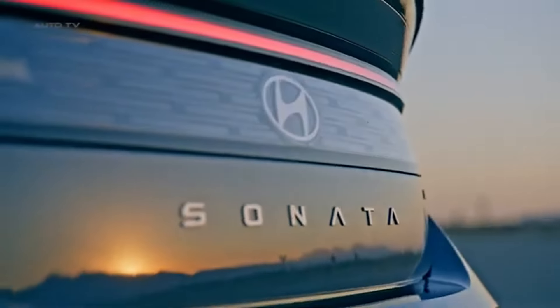Routine maintenance for the Sonata is also more affordable compared to some rivals. Hyundai's network of service centers offers competitive pricing on services like oil changes, brake checks, and tire rotations. Additionally, Hyundai's Car Care Express service ensures that routine maintenance is quick and convenient, helping you get back on the road without a long wait. Furthermore, the Sonata's design includes many components that are engineered for longevity, reducing the need for frequent replacements. For example, features like long-lasting LED headlights and high-quality brake pads contribute to lower upkeep costs.